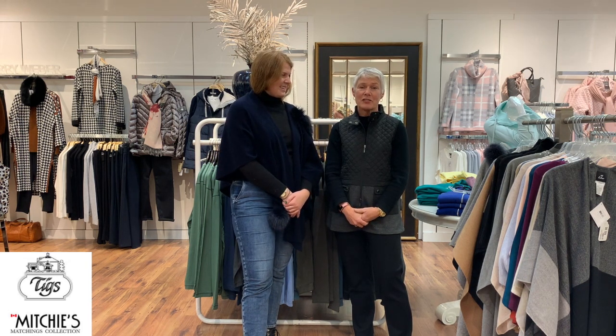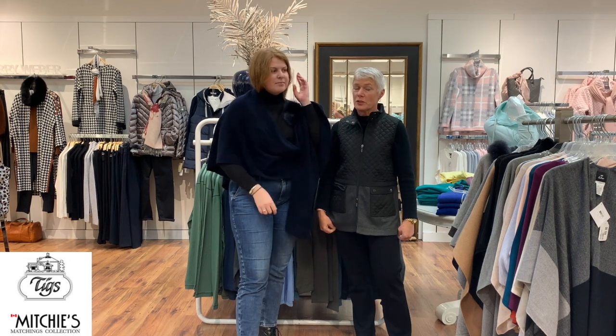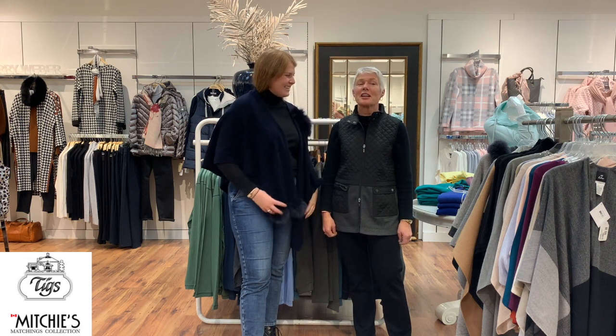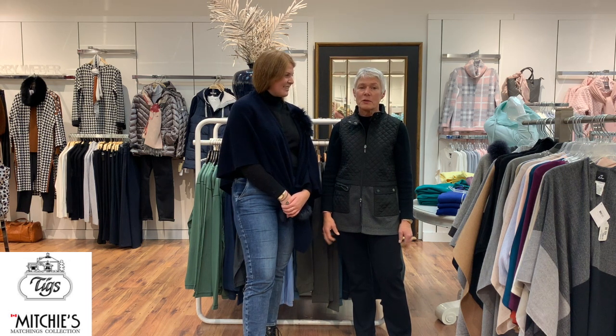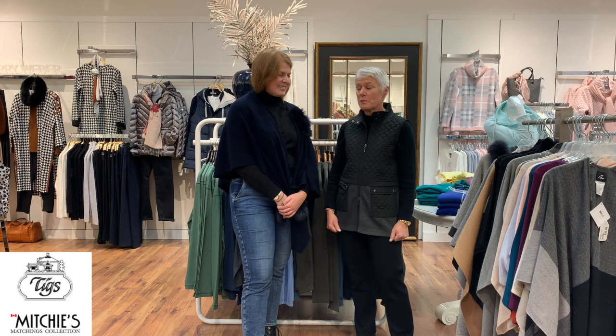We are going to show a selection of capes on this video. The first brand we're going to talk about in the cape section is Mitchy's, which is a Canadian company from Montreal. All the fur on all of their pieces is real - it is fox fur. So we're going to start with this beautiful cape.